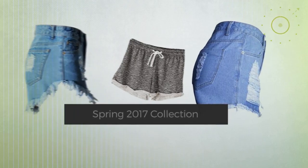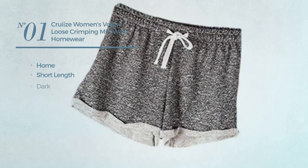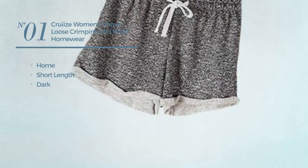Number one: a home short length shorts featuring a dark look, available in gray color.